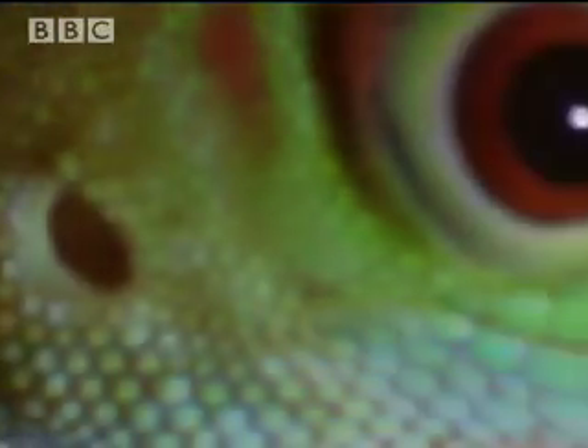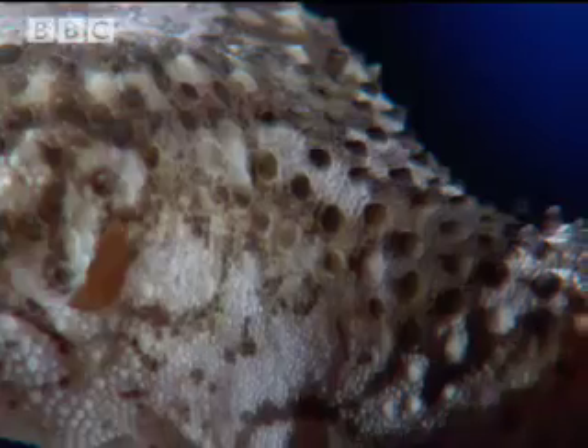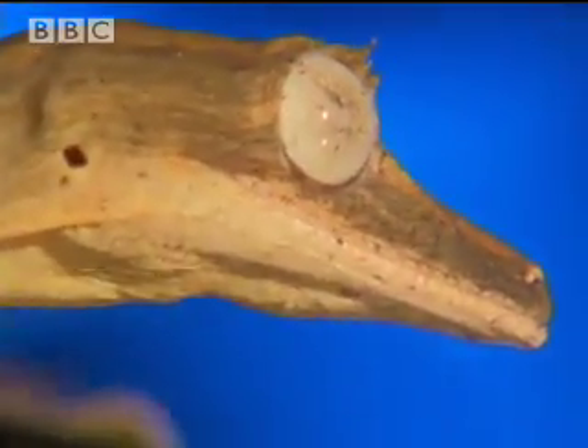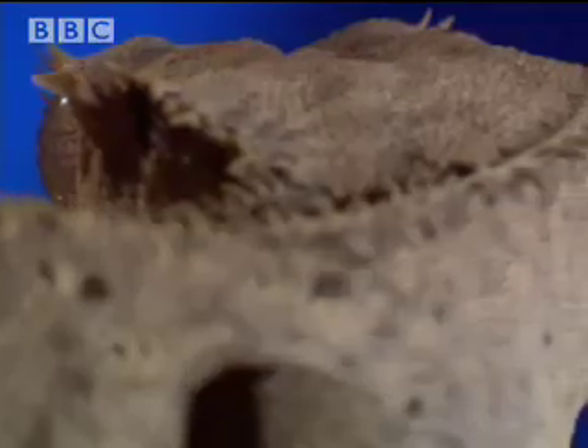Worldwide, there are a staggering 850 species of gecko. From the most beautifully beaded of lizards to the tiniest — the most recently discovered is just one and a half centimetres long, the smallest lizard in the world. Although most live in tropical forests, there are grassland and desert geckos too.